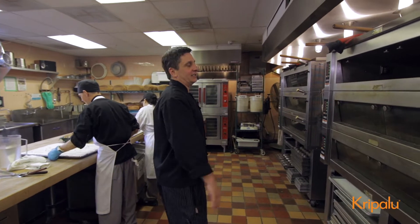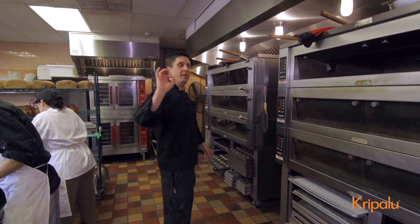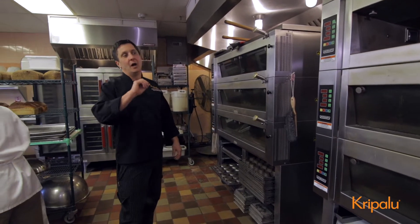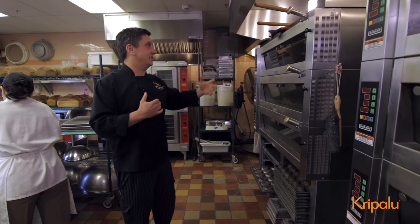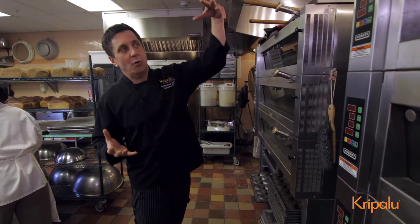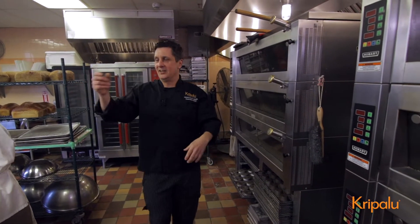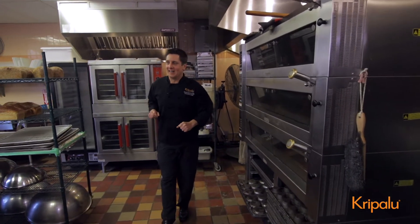We've got six deck ovens that we use predominantly — one for pizza payday, because everybody loves pizza payday every two weeks at Kripalu — all our sourdough crust, all our sourdough breads. With these ovens we can incorporate moisture on top, hotter bottoms, hotter tops. Daniel's got the — he's the driver behind this machine.